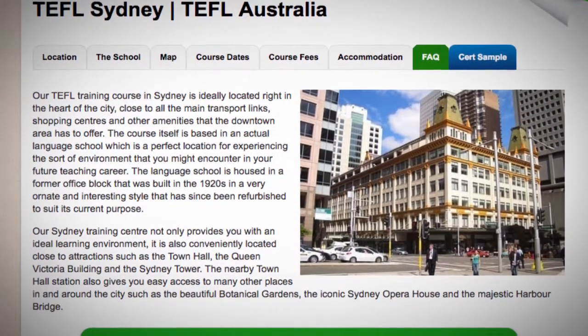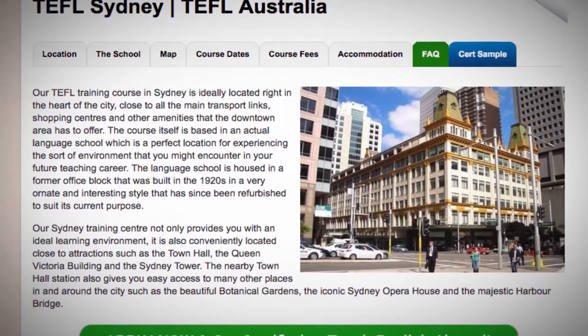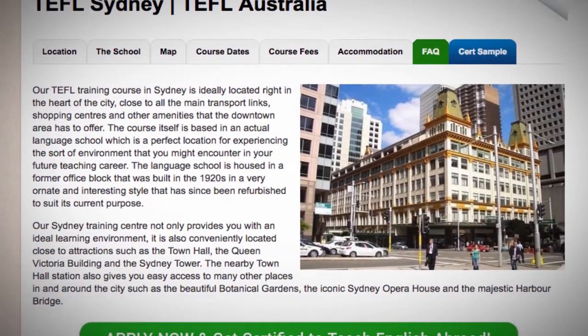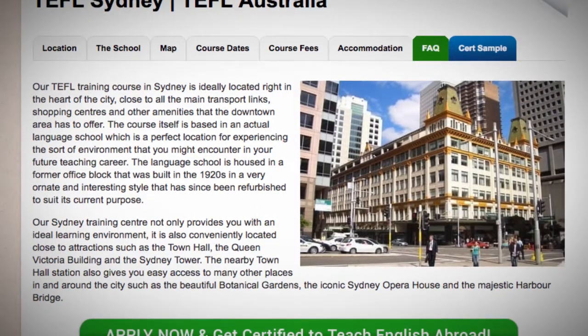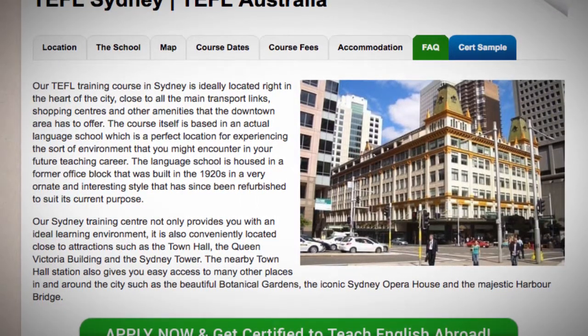The nearby Town Hall station also gives you easy access to many other places in and around the city, such as the beautiful Botanical Gardens, the iconic Sydney Opera House and the majestic Harbour Bridge.